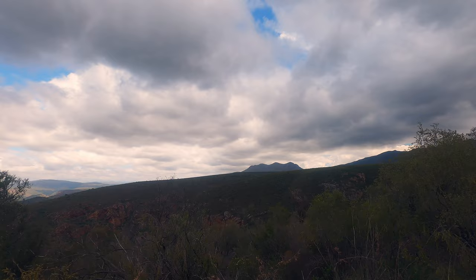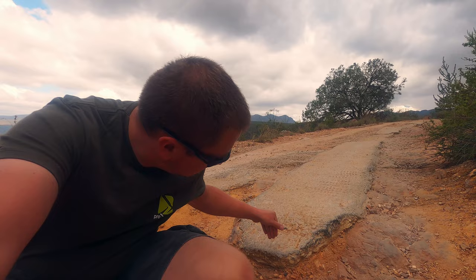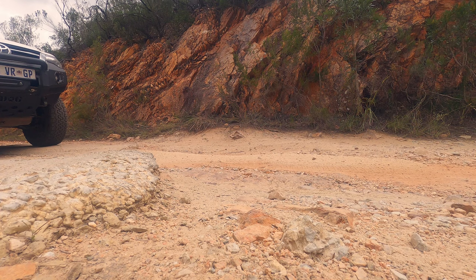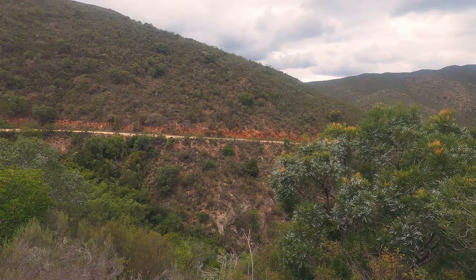After we left Bergplaas we started our descent back into the kloof. One thing to take note of is the steep drop-offs. Remember when you are towing, your trailer also needs to go down here. Don't just continue driving once you're over the edge with your car, because you're going to pull your trailer into the drop and it's going to bounce around. There are also sharp edges, so if your trailer hits at the wrong angle you will get a puncture.